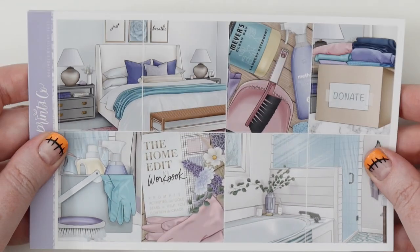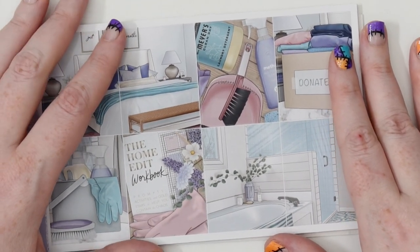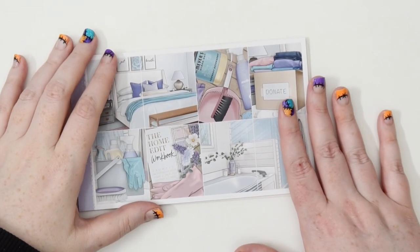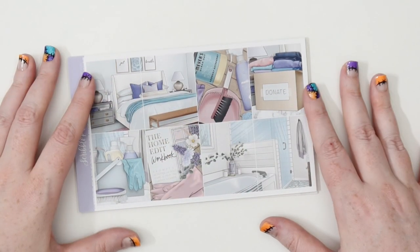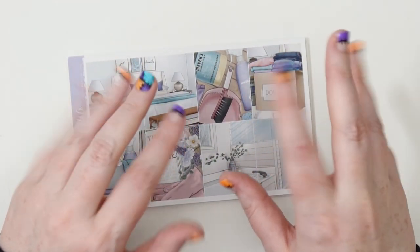That is everything for this haul! If you liked it don't forget to give a big thumbs up and subscribe. Hopefully I won't be sick for too much longer — apologies — but I really wanted to get this up for you. I need to put all this stuff away now, so I hope you have a wonderful week and I'll see you next time. Bye bye!